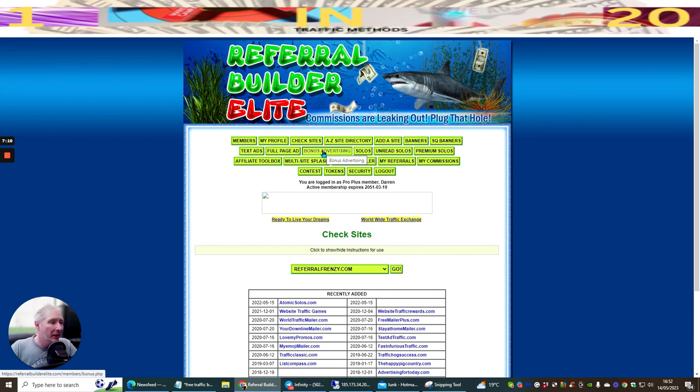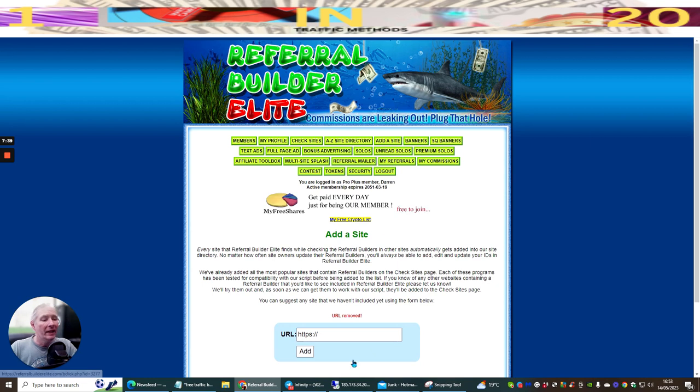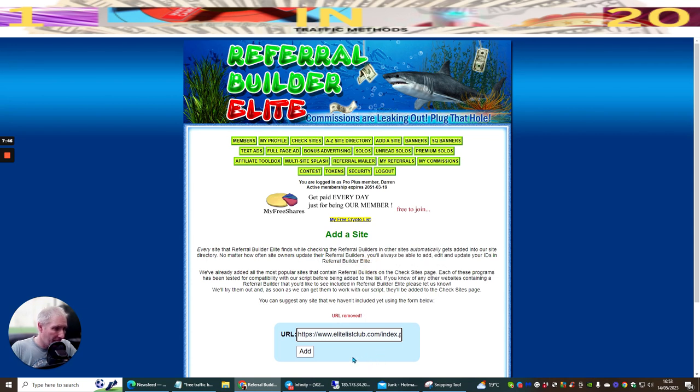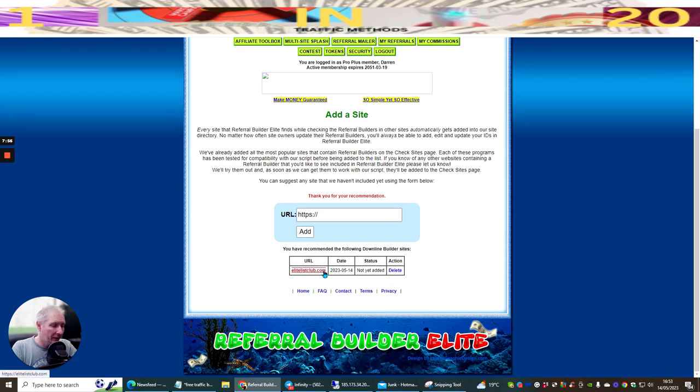Under bonus advertising and solos, 'Add a Site' is really good because if you own your own mailer you can add it here. I've done it with my Elite List Club. I'll delete and re-add it - going to Elite List Club, entering that in, and hitting Add. If we scroll down you'll see that EliteListClub.com is now in here.